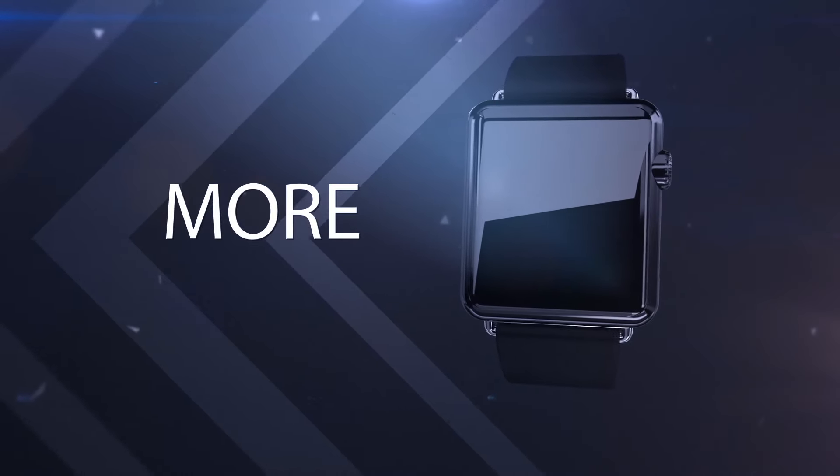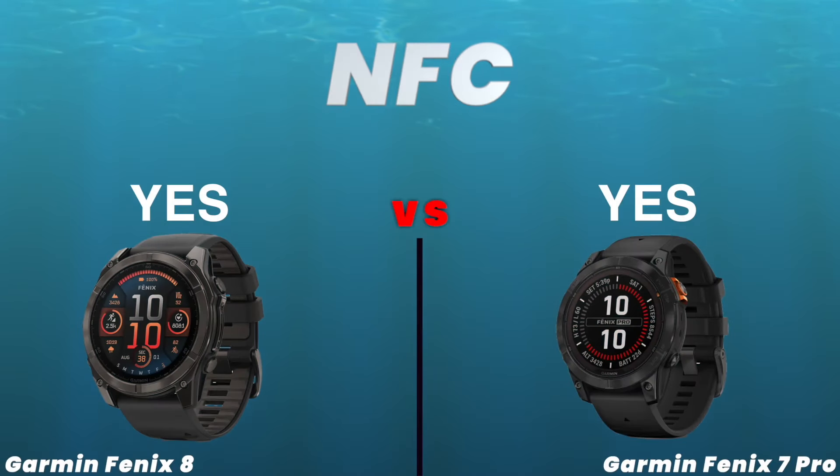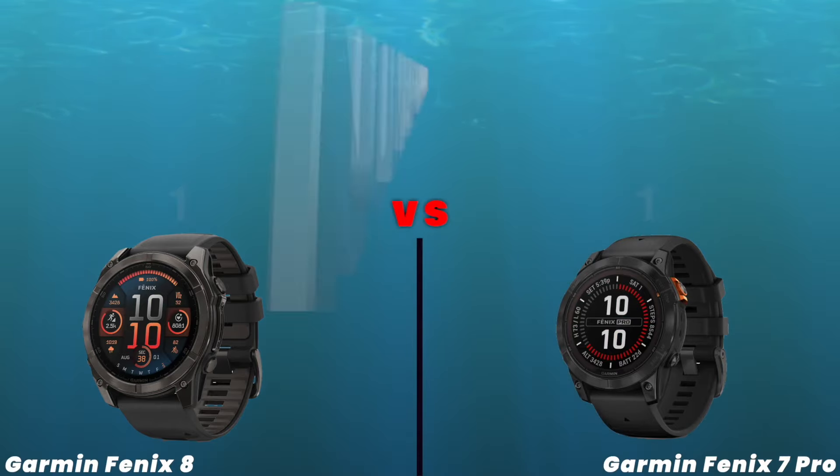Smart features. NFC. Internal storage. Number of microphones.